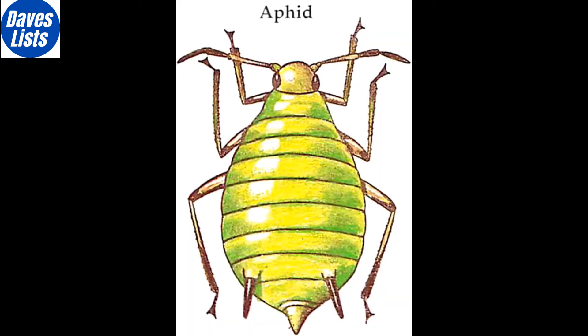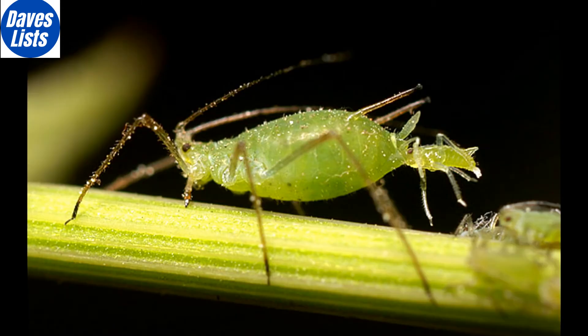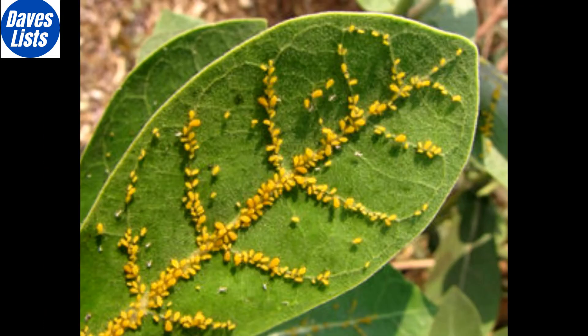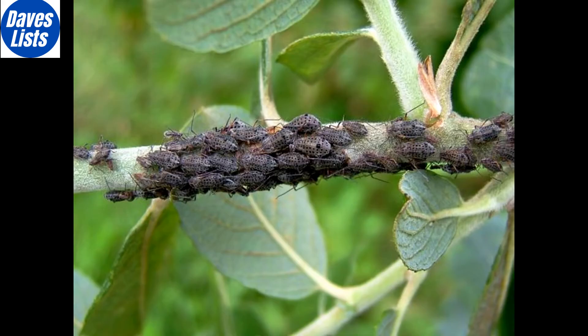On to number 8 we have the aphid. Gardeners and growers alike will be well aware of this soft-bodied insect, which causes havoc to plants by sucking out a life-giving sap. A less known fact, however, is that they're also masters of cloning. One aphid can asexually reproduce throughout the whole year, creating up to 12 new aphids every day.